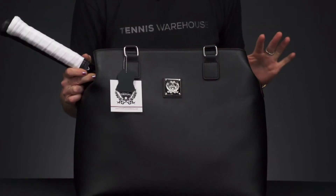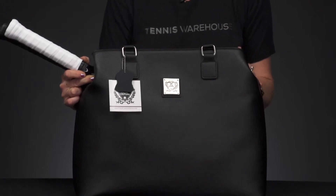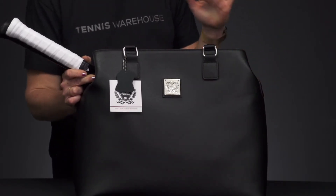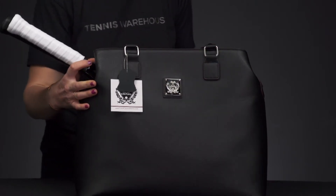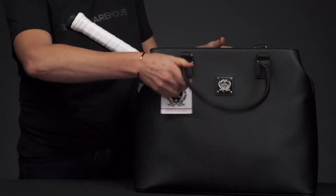Let's take a closer look at the Court Couture Monte Carlo tennis bag. Whether you're heading out to Monte Carlo for a fabulous vacation or simply going to the courts, this is going to be a great everyday bag. Court Couture always does an amazing job designing for the female athlete on the go.